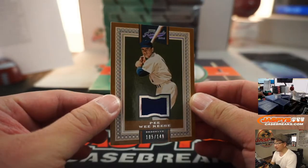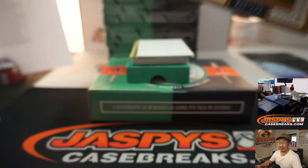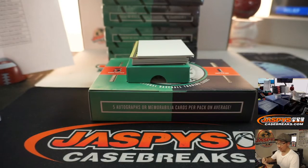There's Pee Wee Reese, 105 and a 149. Old Dodger going to Trendsetter. A lot of these are going to be game-used material as well, even these old-school guys, which are pretty neat. Pretty cool.